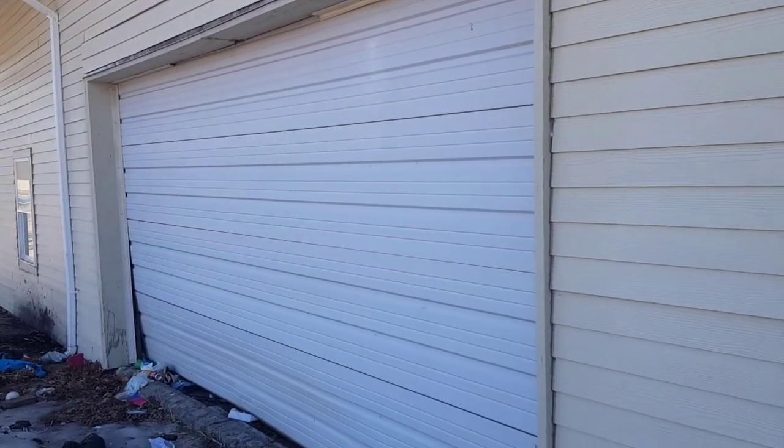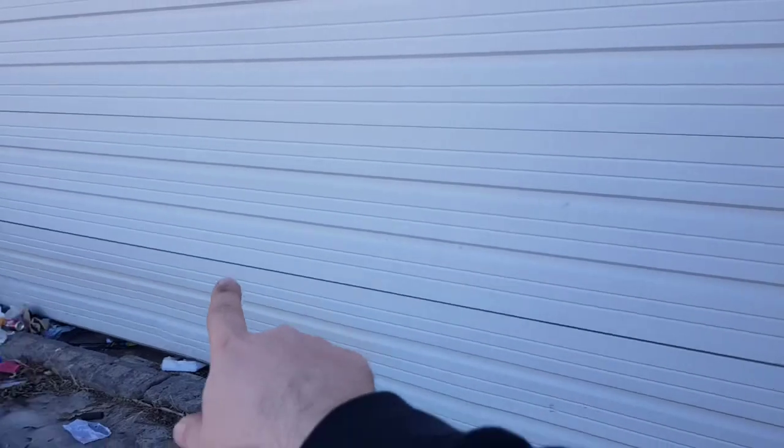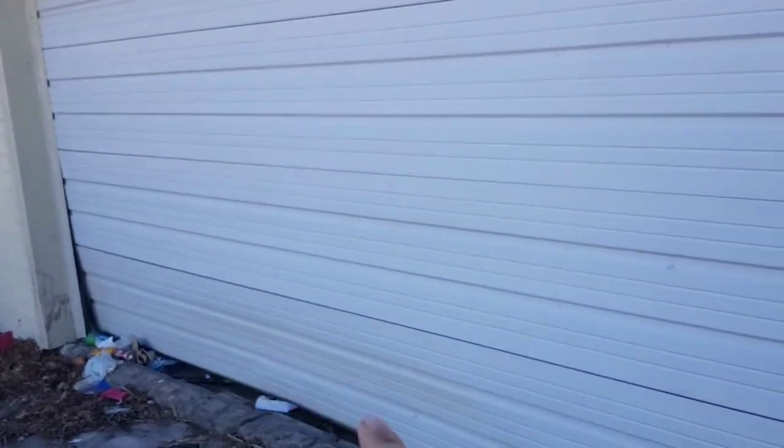I'll come back and put siding up to match. There will be a door right here going into the garage and a window right here for that bedroom. Once you come in through this garage door, you're right here, and then there will be a wall lined up with this pole. So those two rooms should be pretty good size.